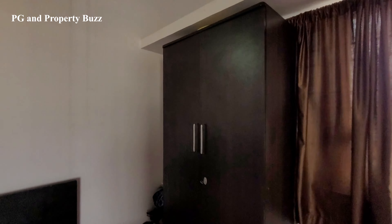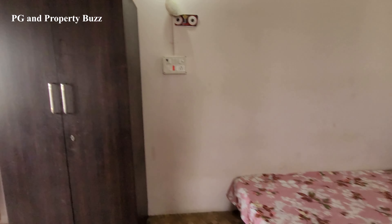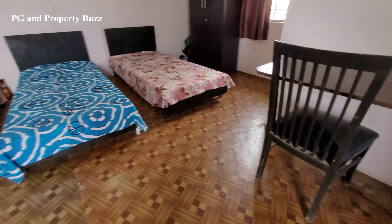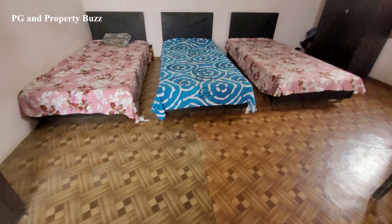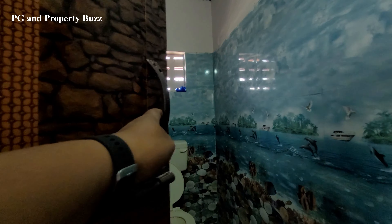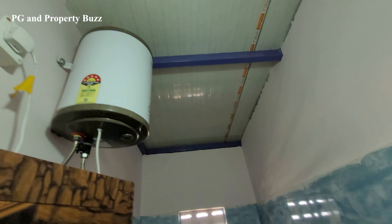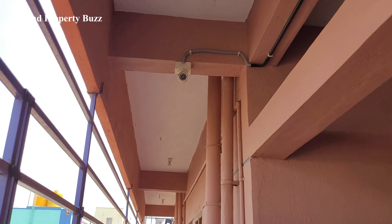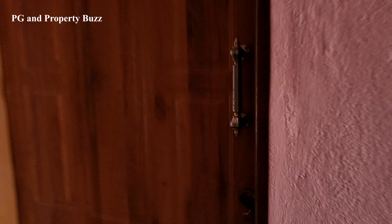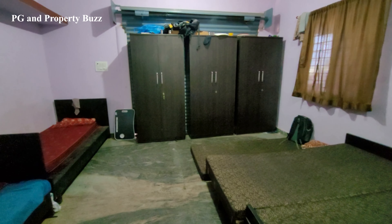For 3 people, you will have 3 separate wardrobes — here is a double door wardrobe, here is another double door wardrobe, and on this side there is another double door wardrobe. There's also a study desk or dining table you can use as a multi-purpose space. The rent is ₹5,000 including 3 times food, and there is an attached washroom.